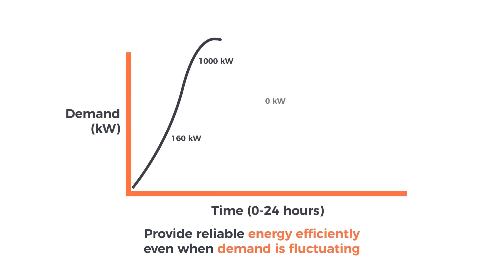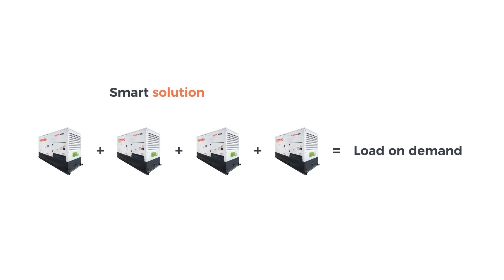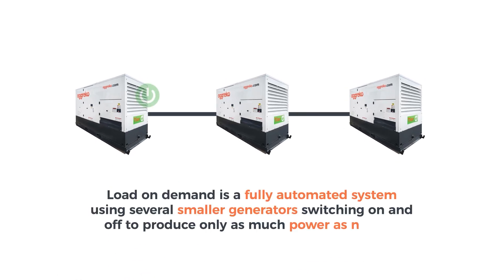Agreco understands that a constant, dependable power supply is core to your business. Using Load On Demand, we can provide reliable energy efficiently even when demand is fluctuating. Load On Demand is a smart solution that delivers scalable power when you need it most. The fully automated system uses several small generators switching on and off to produce only as much power as needed.